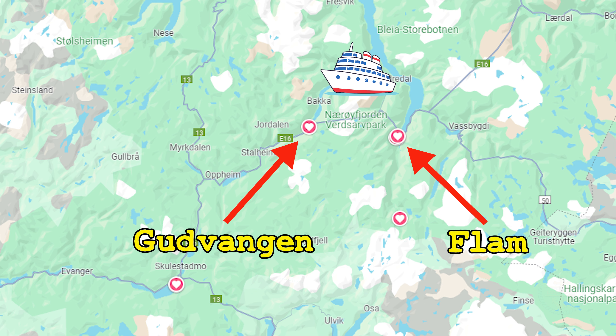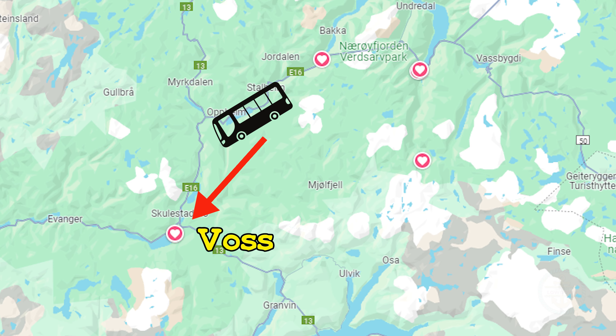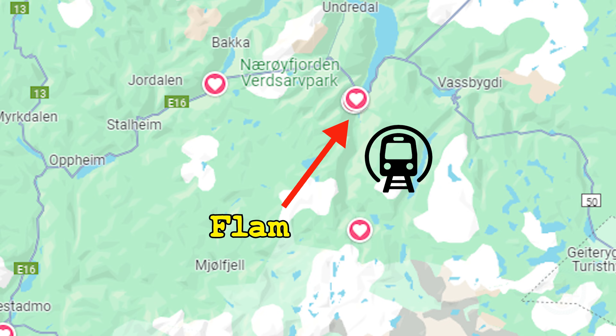Cruise from Flåm to Gudvangen along the narrow and drop-dead gorgeous Nærøyfjord, take a bus to a train line in Voss, take a train to the mountain-high town of Myrdal, then take a separate scenic train back down to Flåm.